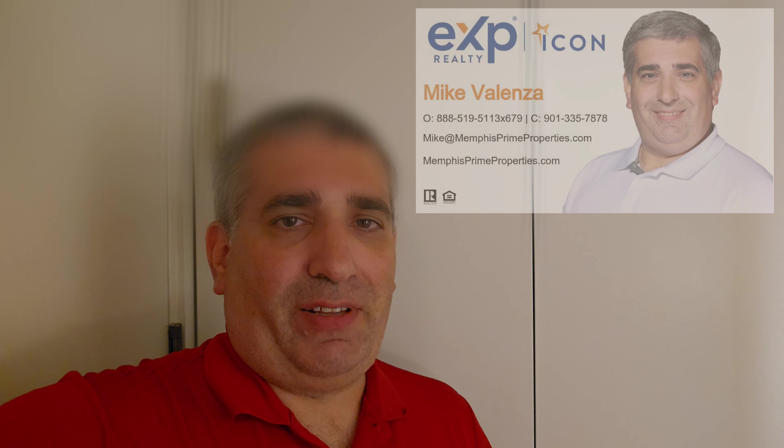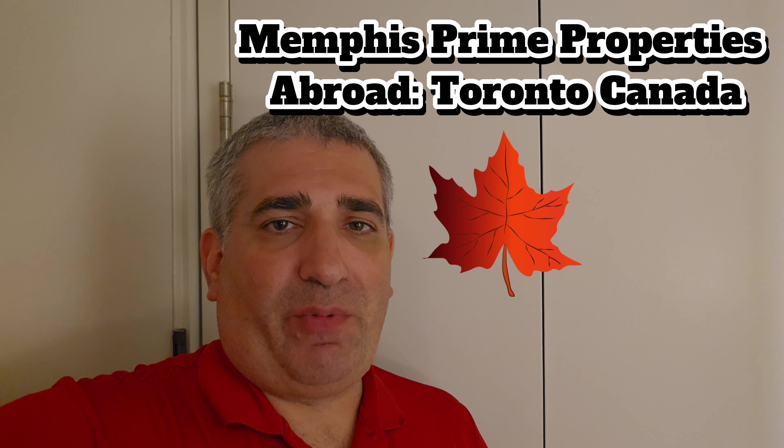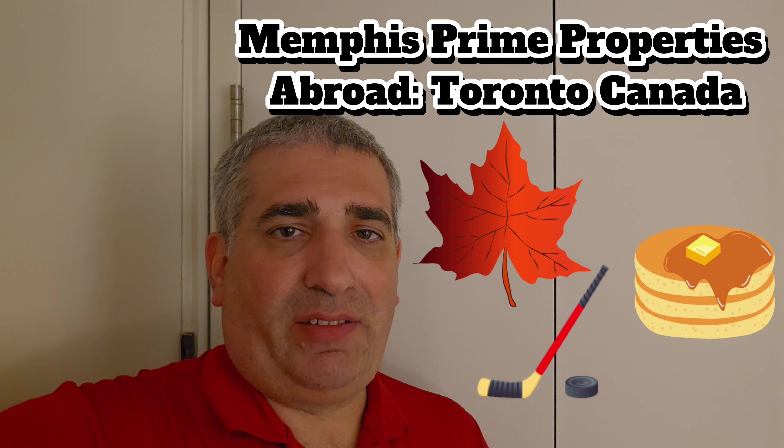Hey everybody, Mike Valenza here from Memphis Prime Properties, brokered by eXp Realty. On this episode of Memphis Prime Properties Abroad, we find ourselves in Toronto, Canada, Ontario Province.